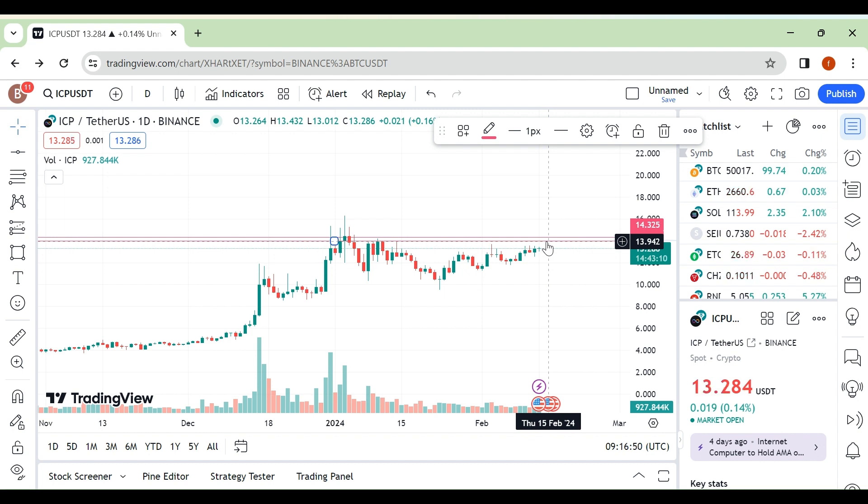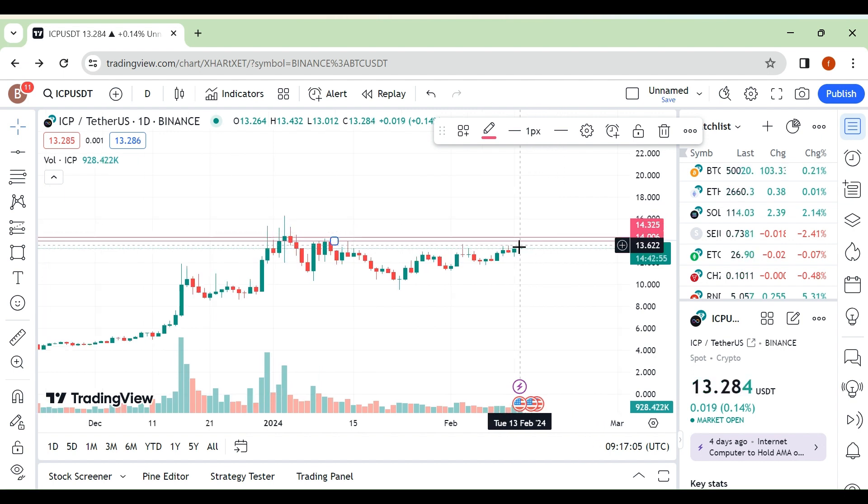The third scenario is breakout and retest. The second scenario — rejection from this area — is one most people including me don't like to trade. I will only be taking a trade if we break out this area, either on a direct breakout or a breakout and retest. These are the two scenarios for me to take a trade on ICP.